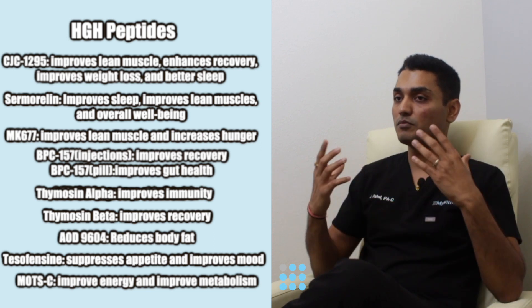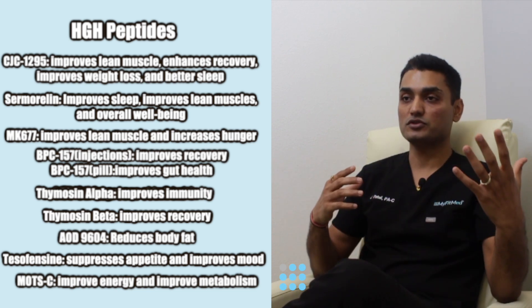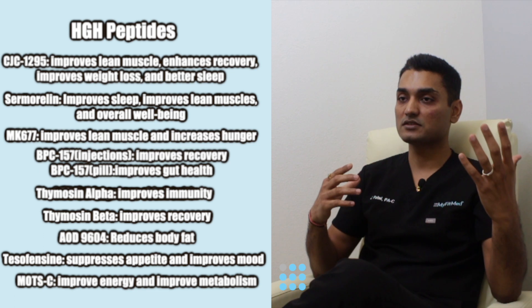MOTC acetate pushes the mitochondria to produce more ATP to improve your energy and improves your overall metabolism for fat loss.